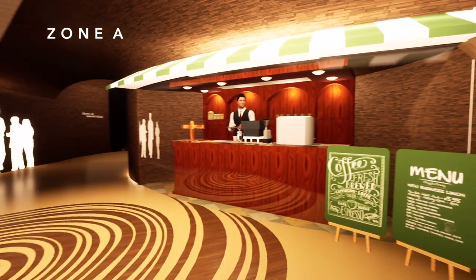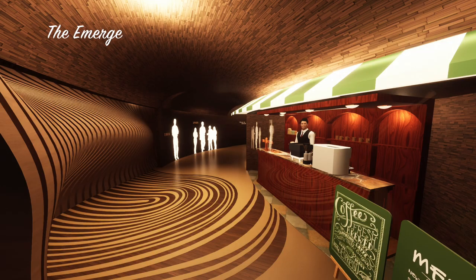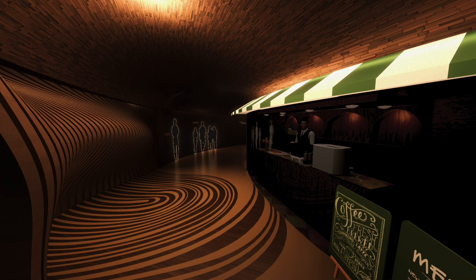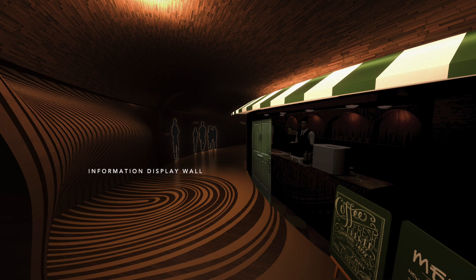Zone A — The Emerge: History Storytelling. This zone uses a more interactive way to tell the latte art history to people. The animation will be projected and connected to the left-hand side information display wall, using gold screen projection.